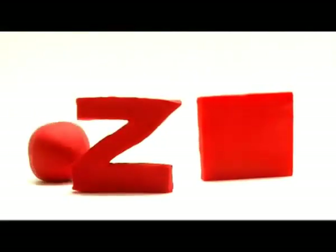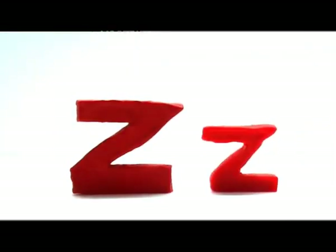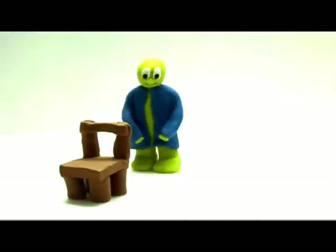The last letter in the alphabet is Z. Big Z, small z. Zip. I'm zipping up my jacket. Zip.